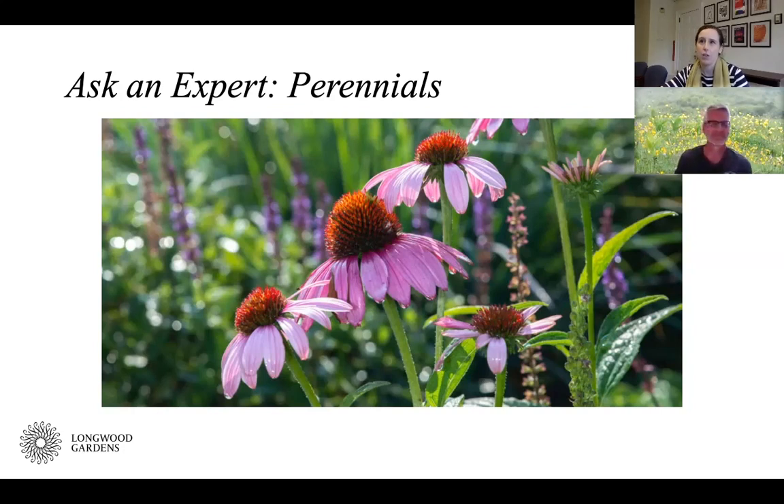We got a lot of questions and we're going to try to cover as much as we can. We're going to talk about general picks and varieties for perennials, planting and care, native and pollinator perennials, and then propagation and transplanting. This session is likely to run a little long so we can get to as many questions as possible. This will also be recorded and accessible on our website at longwoodgardens.org/asktheexpert.